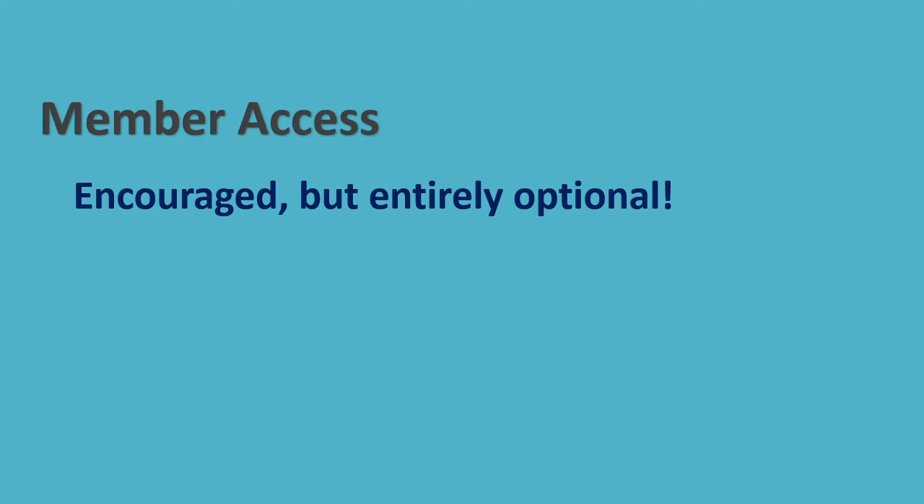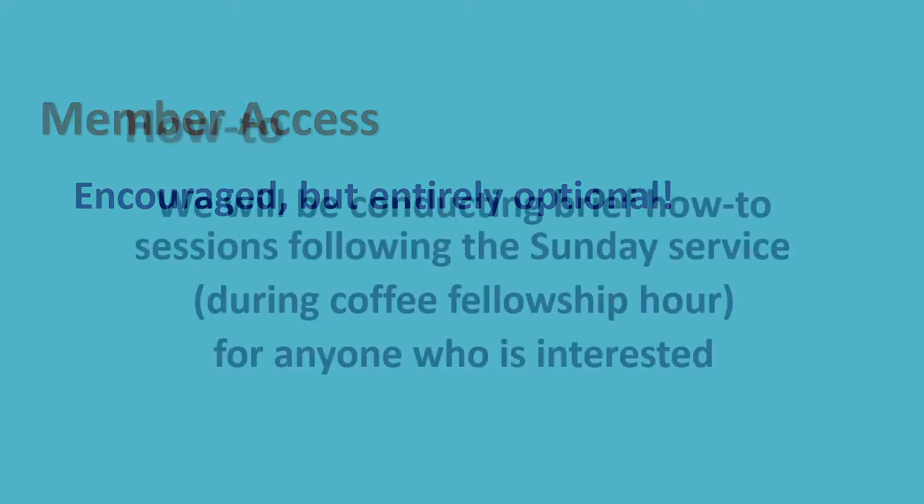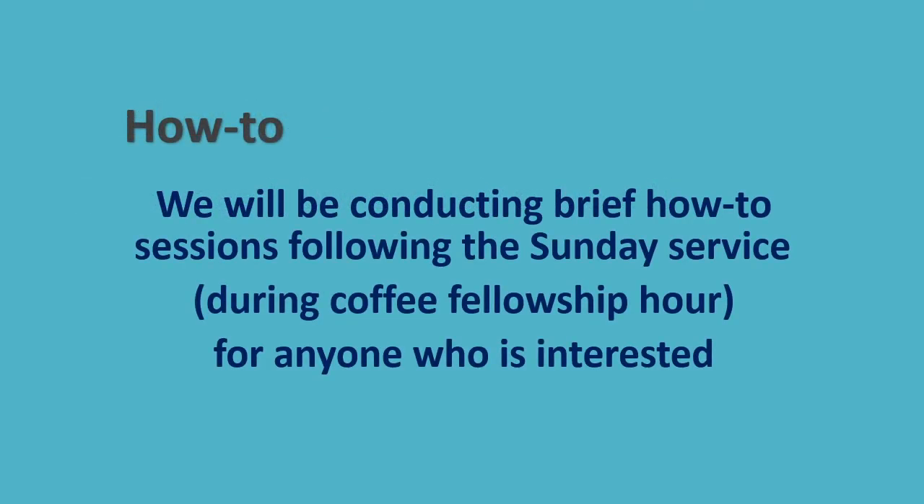Responding to the email invitation should be fairly simple, but we can help if you need it. To help you get set up, we will have brief how-to sessions following Sunday services over the upcoming weeks. Thank you.